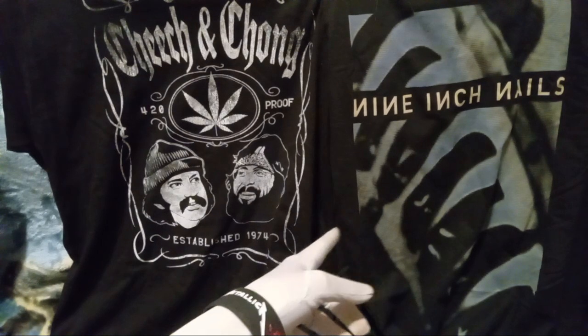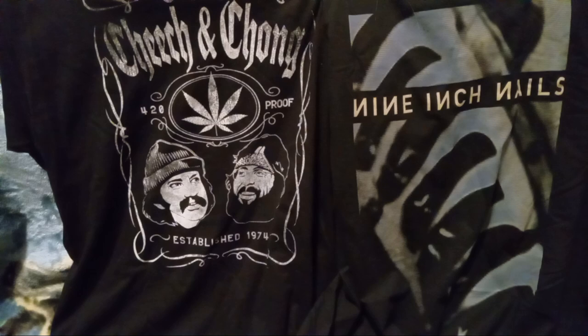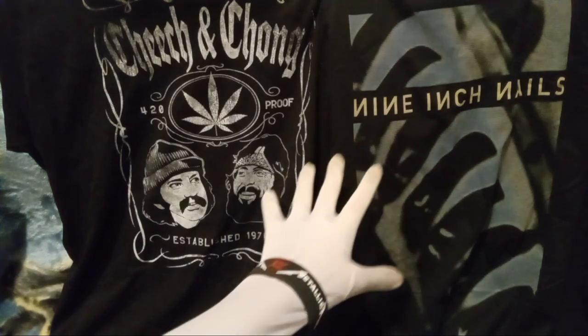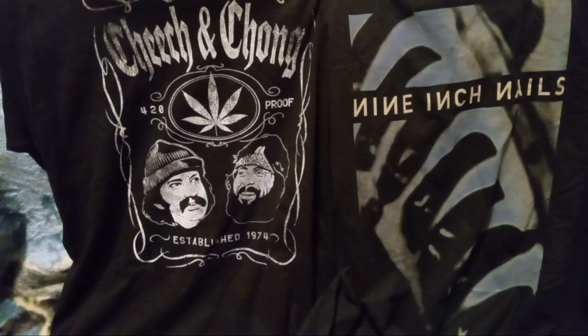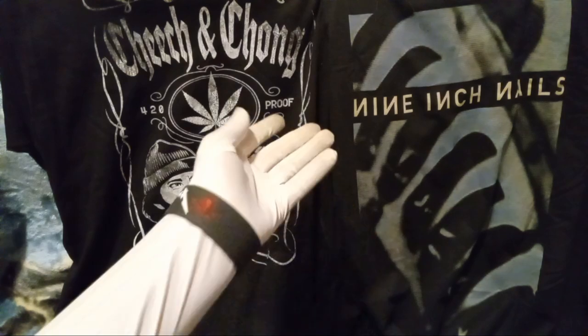And next, we got a Nine Inch Nails shirt. This time it is part of the album art for Pretty Hate Machine, but it's still a Nine Inch Nails shirt regardless. Now, my last Nine Inch Nails shirt — let me start from the beginning. My first one I gave to my now ex-boo friend. And then I got a second shirt, and then I had to let my niece borrow it.